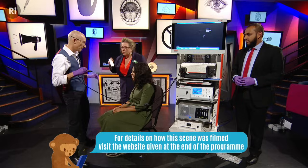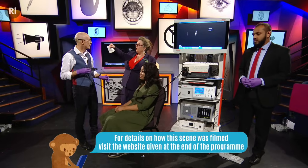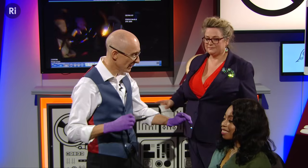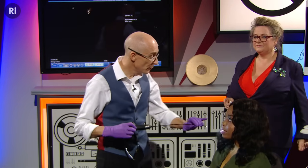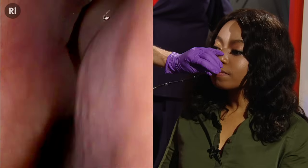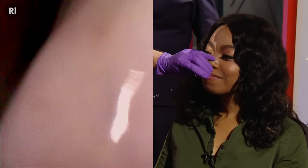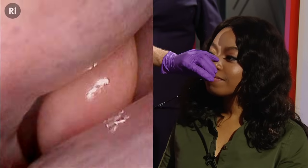The endoscope is dropped down to look at Francesca's larynx, with the image visible on the screen. She is asked to breathe gently through her nose and relax her shoulders as the procedure begins. What's visible on screen initially is the inside of the nasal passage.